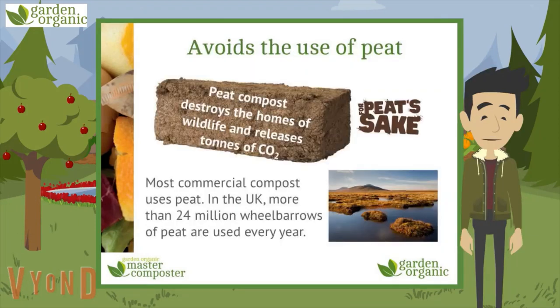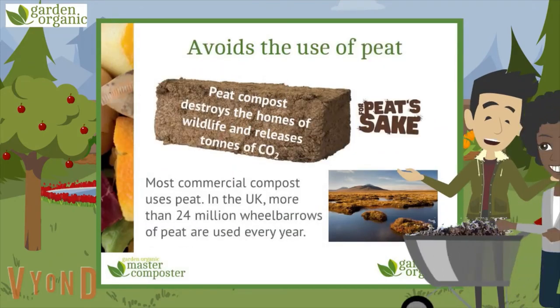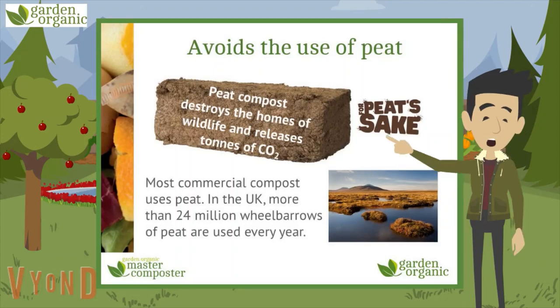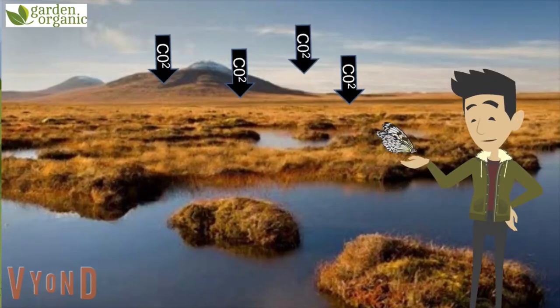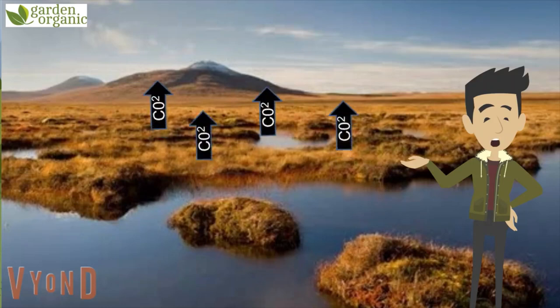Making lovely compost at home means your mums and dads aren't going out to garden centres and buying peat compost. We used 24 million wheelbarrows of the stuff in the UK last year. Peat compost comes from peat bogs, which are the homes of lots of really precious wildlife, like rare butterflies. They also store tonnes of CO2. The more we keep digging out the peat, the more we keep releasing all that carbon from the ground.